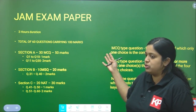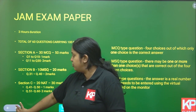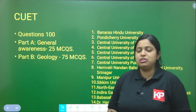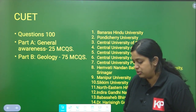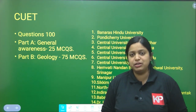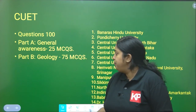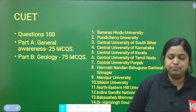That is the complete overview of the IIT JAM paper. Other than IIT JAM, there is one more exam for master's admission in geology — the CUET examination. In CUET, there are 100 questions in the paper, divided into two parts. Part A consists of a general awareness section with aptitude, numerical, and mathematical-related questions — 25 MCQs. The remaining 75 questions are completely geology questions in Part B.